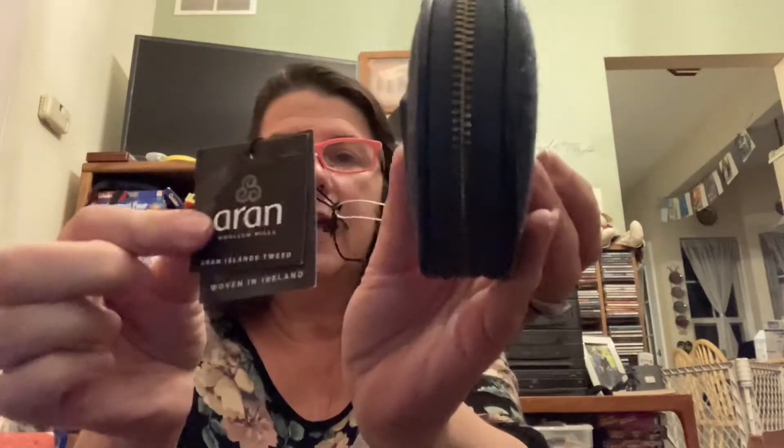One of the first things I'm going to show you are these little coin purses. They're from Ireland — Irish wool. The name of the company is Aran. And these all have hang tags on them. I have four of them and they're all the same. The blue — I think it was called Kerry Blue or something.